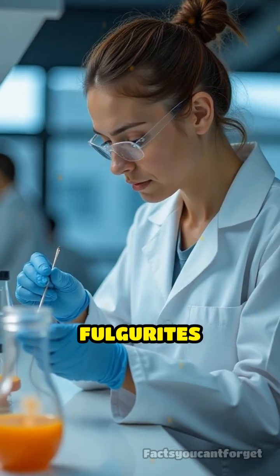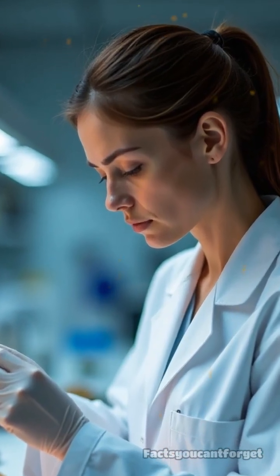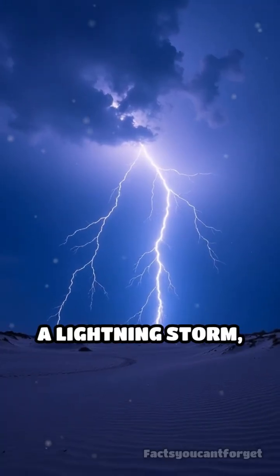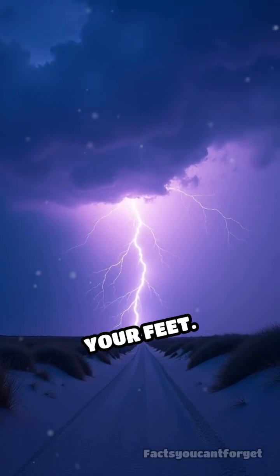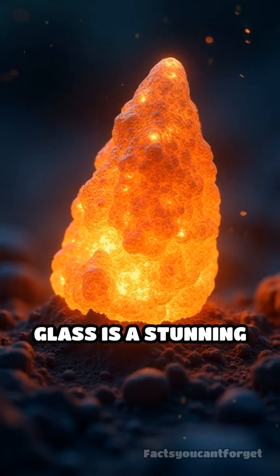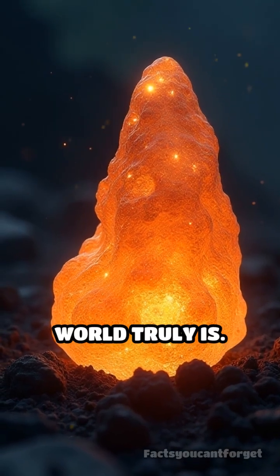Scientists study fulgerites to learn about past lightning activity and even ancient climate conditions. So next time you see a lightning storm, imagine the hidden glass art being created beneath your feet. Nature's lightning glass is a stunning reminder of how powerful and surprising our world truly is.